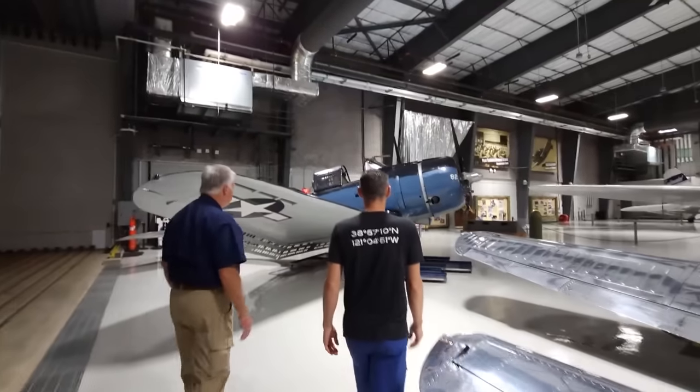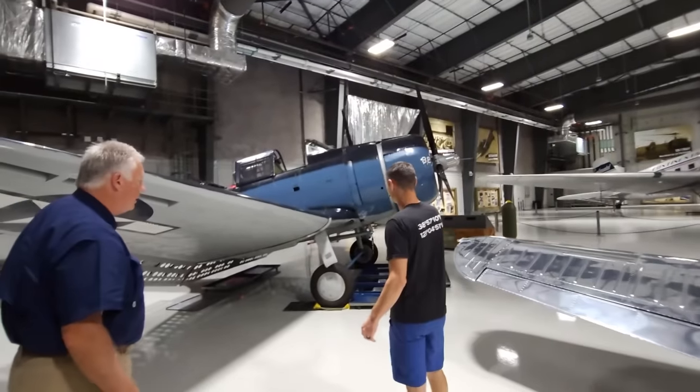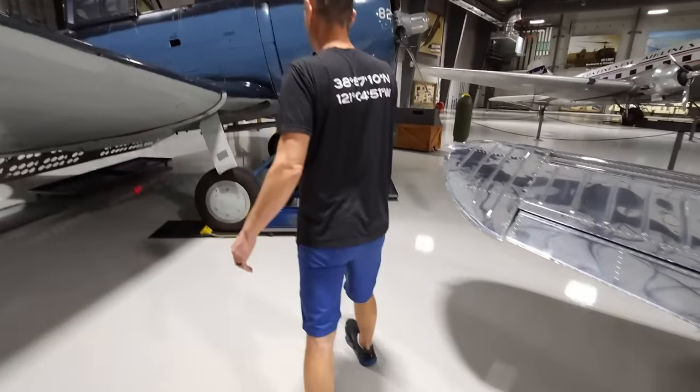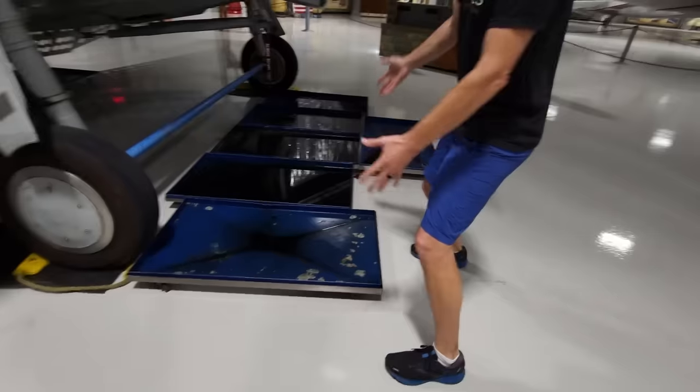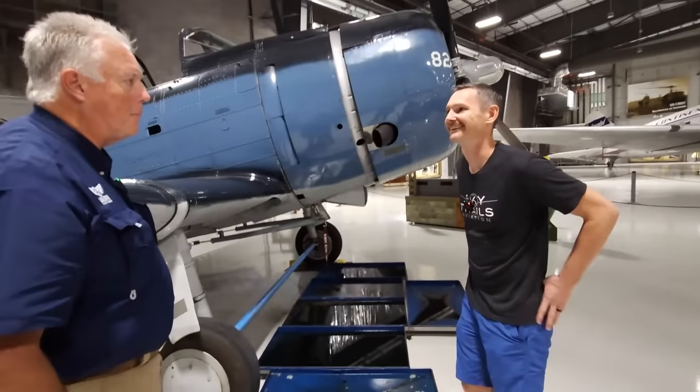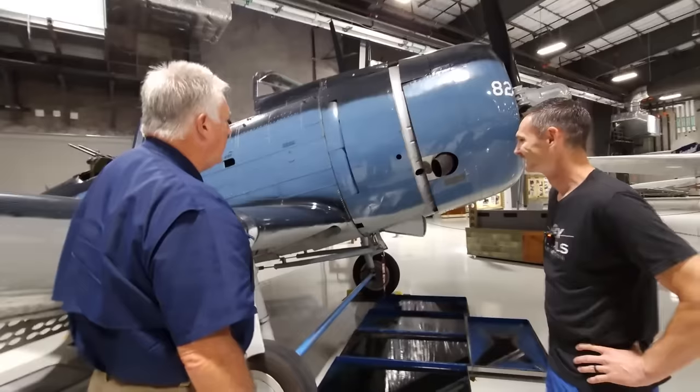This is the Douglas SBD Dauntless. If it quits dripping, that means it's out of oil — that's right. At the time these aircraft were manufactured, the tolerances were not what they were in later years. These were designed by slide rule and pencil and paper — none of this CAD or auto-generated stuff. Brilliant guys designed them back then.